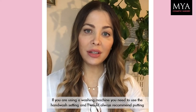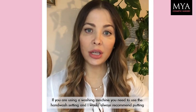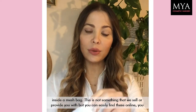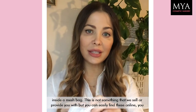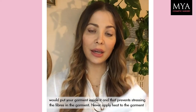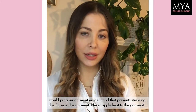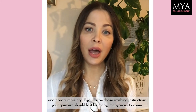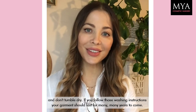If you're using the machine, it needs to be on a hand wash setting and I would always put the garment inside a mesh bag. You can easily find these online — you pop your garment inside there and that prevents stressing the fibers. Never apply heat to a garment, don't tumble dry them, and if you follow those washing instructions your garment should last many many years to come.